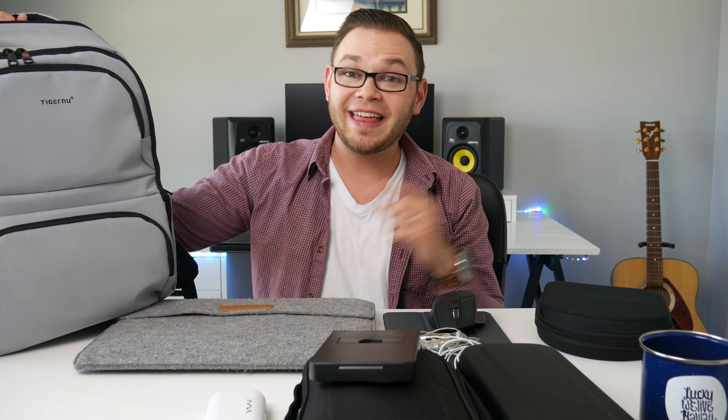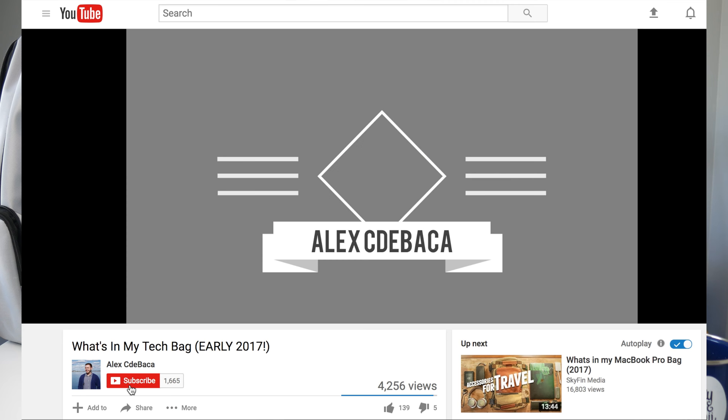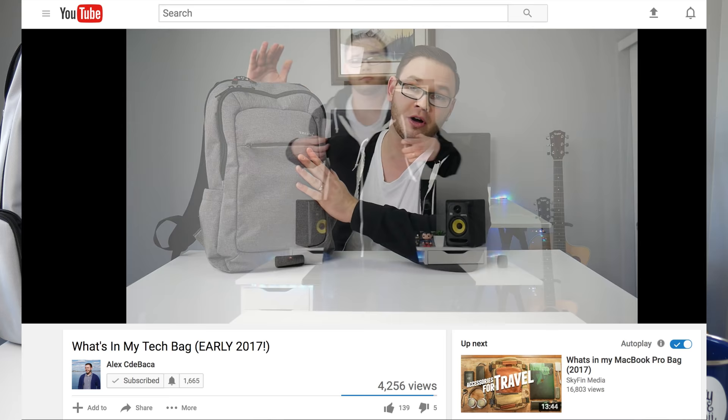Alright guys, that just about wraps up this video. Hopefully you liked it — if you did, feel free to like it, and if you loved it feel free to share it with your friends. Make sure you hit that bell to stay notified on all upcoming videos. I'm going to have a Switch accessory guide video coming very soon, so make sure you're tuned in for that. As always, thank you guys so much for watching — I'll catch you in the next video. Peace.